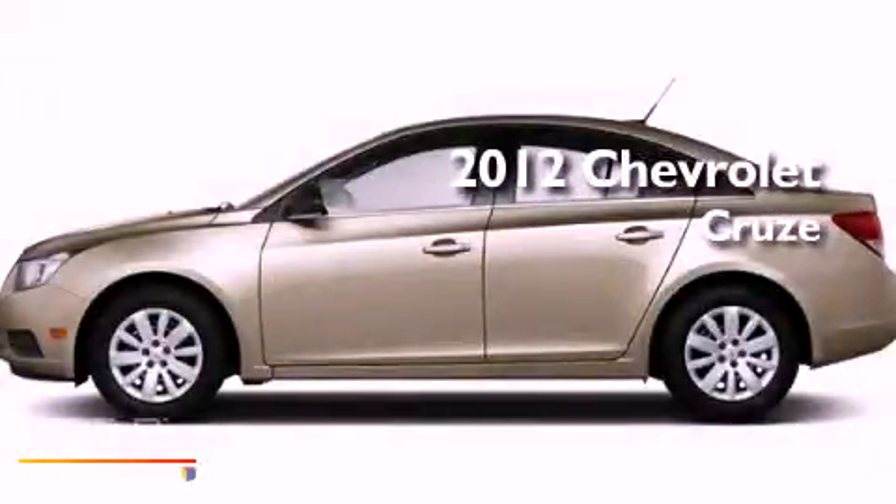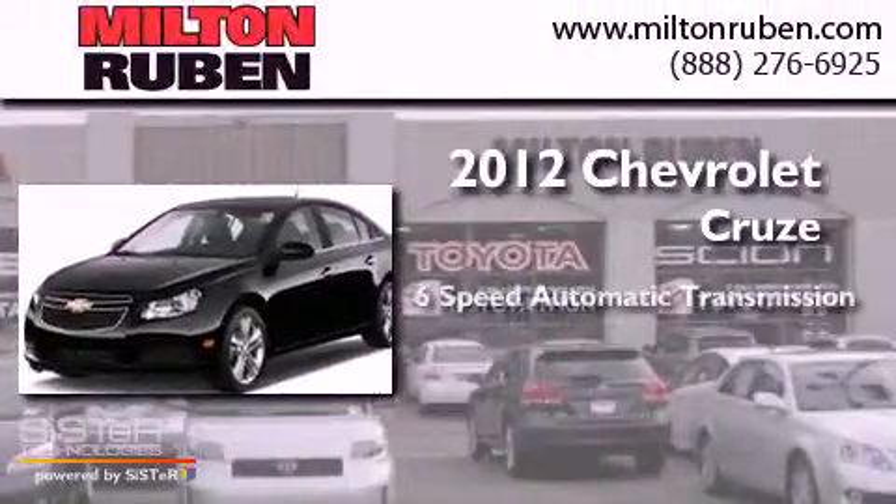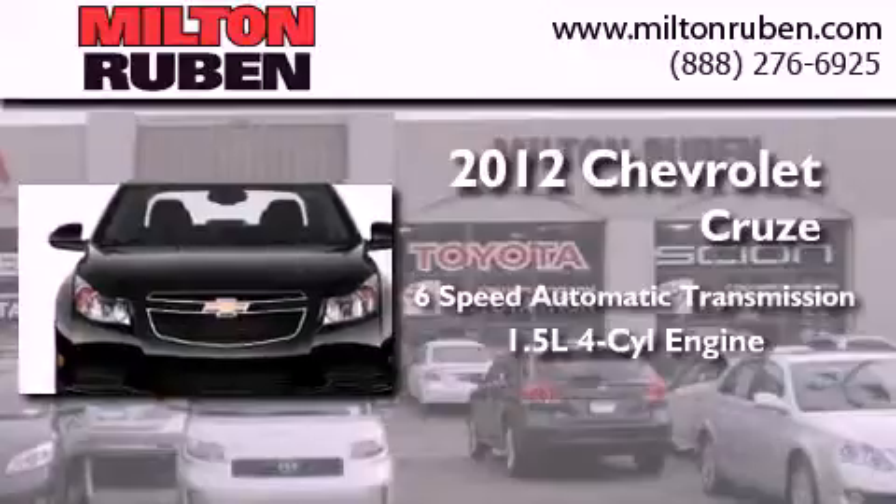This is a brand new 2012 Chevrolet Cruze. This car has a 6-speed automatic transmission and an inline 4-cylinder engine.